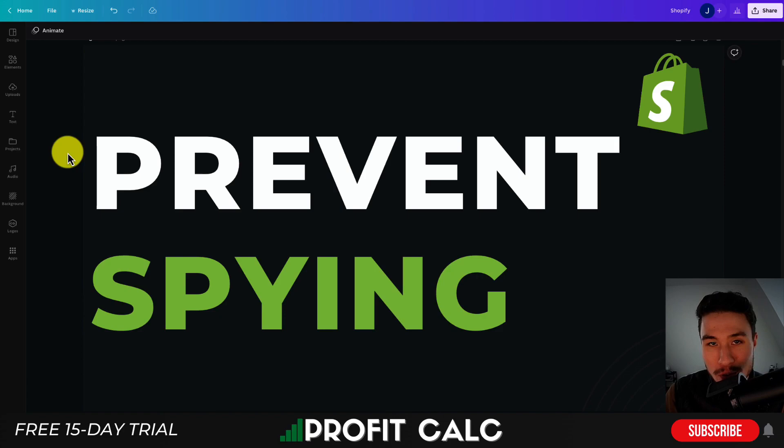Hey everyone, it's Jamie here from Ecom Masterclass and in today's video I'll be going over the best Shopify apps to prevent people from spying on your store. Now it can be extremely frustrating when you're creating a Shopify store, especially if you're dropshipping where you spend a lot of time researching your products, but people come and steal them right away. They steal your images, they steal your ad copy.